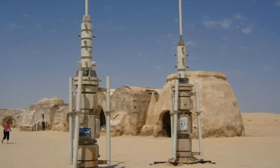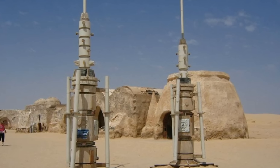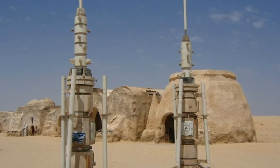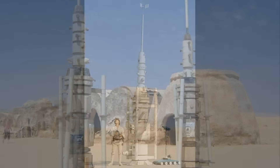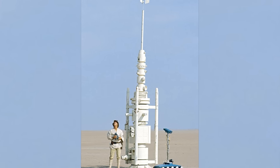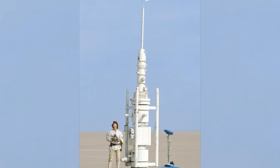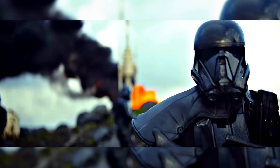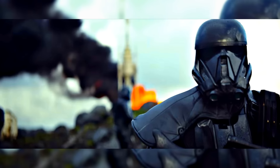Directly behind that trooper, we actually get a look at a moisture evaporator, which in the Star Wars universe is used to collect water in areas or planets that don't have a large water source. From previous films, these are most prominently featured on Tatooine — we got great looks at them with Luke Skywalker in A New Hope. We can also see some greenery in the shot, and behind that, what appears to be some kind of explosion.